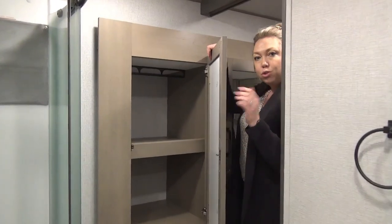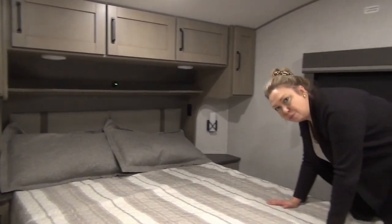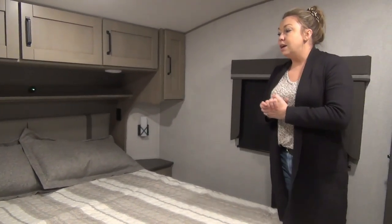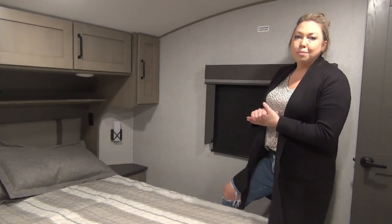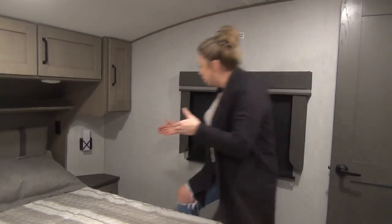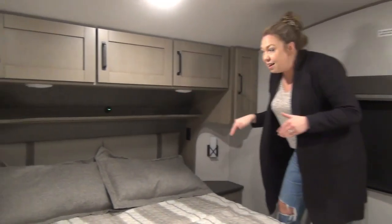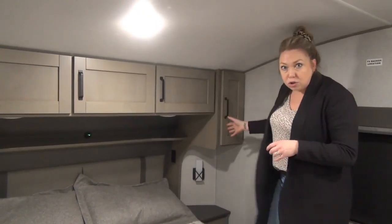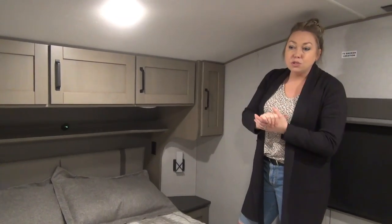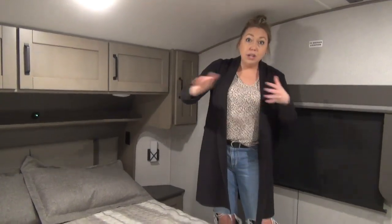Coming into the master — this is a queen, and it is a residential-sized queen, not the RV queen. Grand Design does not offer the RV queen size; they do the full residential size. We've got step-ups beside the bed. Lots of lighting options: little accent lights down low, reading lights up top, each side has their own. I'm five-nine and standing up comfortably in here. Storage in the back, and the slide has the hanging storage plus a couple of drawers for dresser storage. You've got windows on both sides for a really nice cross breeze, and the AC is ducted into the bedroom as well.